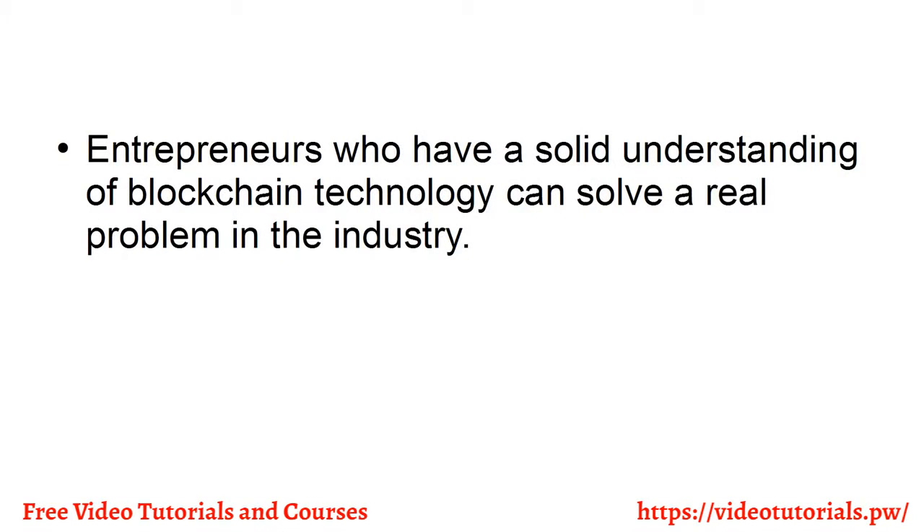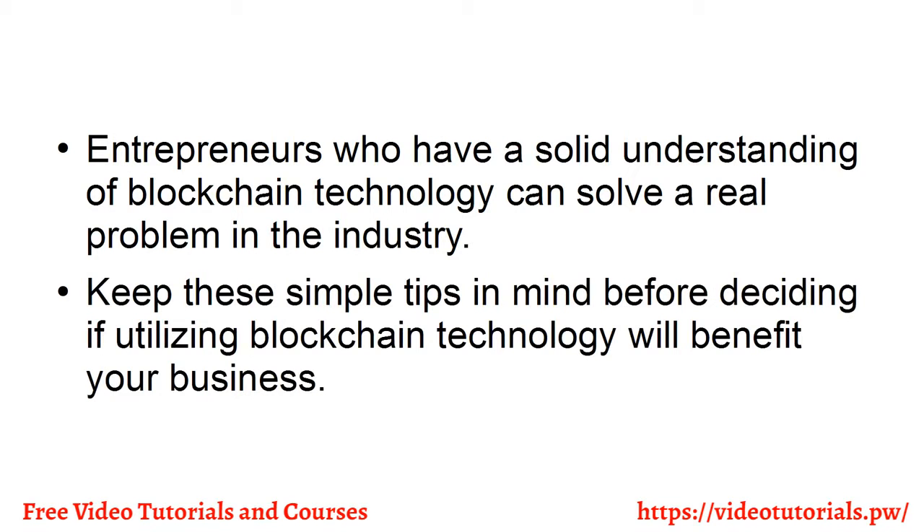Entrepreneurs who have a solid understanding of blockchain technology can solve a real problem in the industry. Keep those simple tips in mind before deciding if utilizing blockchain technology will benefit your business.